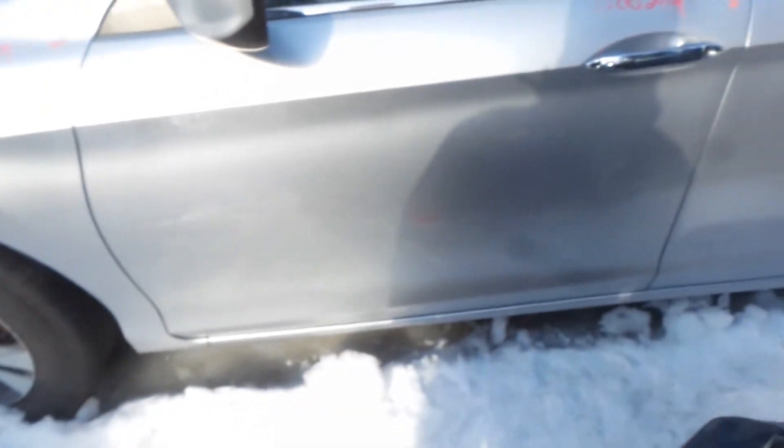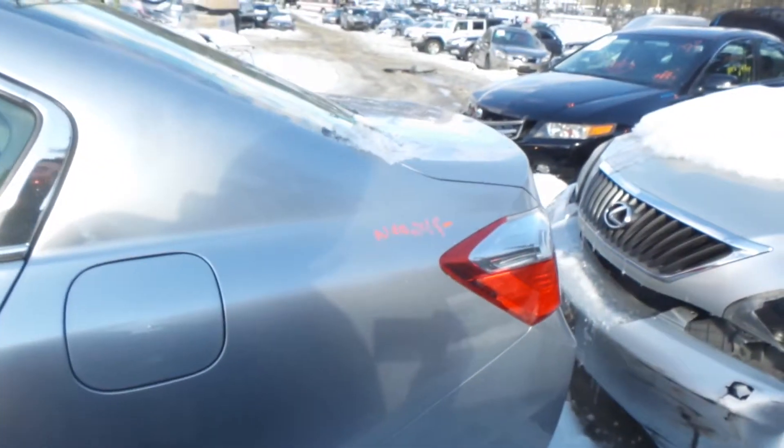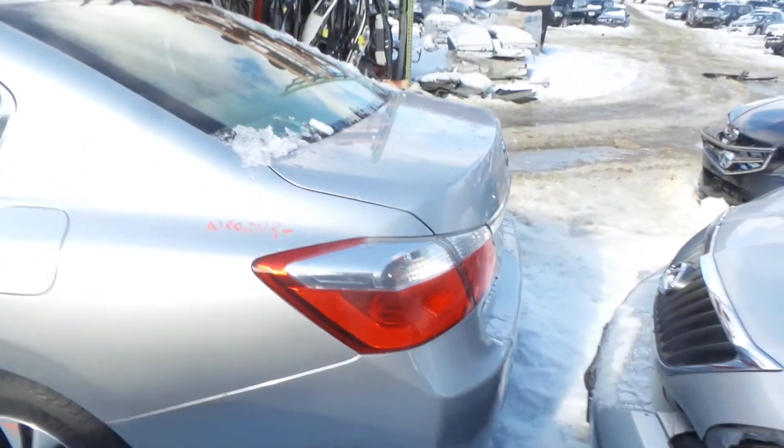Left hand doors are insurance quality. Rear door is showing absolutely no damage. Good complete left rear suspension. Insurance quality quarter panel showing no damage.